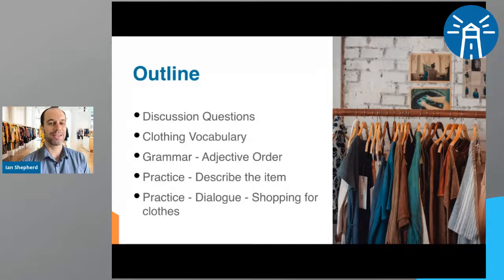I'm really excited about today's lesson, even though I really don't like shopping for clothes. I don't really like shopping for clothes, but I know that it's part of life and it's a necessity for most of us.